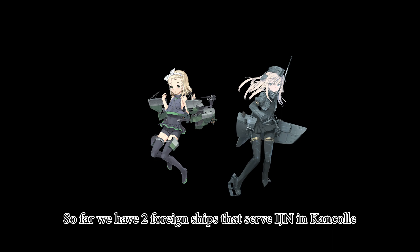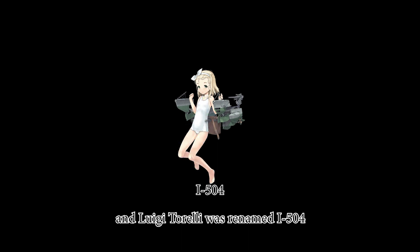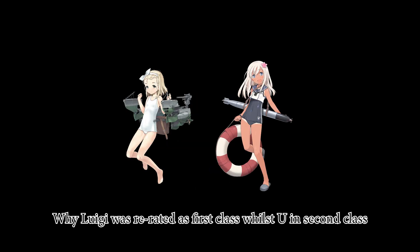So far we have two foreign ships that served in the IJN. German U-511 was renamed Ro-500, and Luigi Torelli was renamed I-401. Why Luigi was rated as first class while U-511 was second class, I don't know yet.